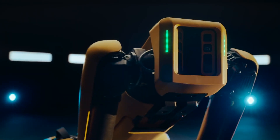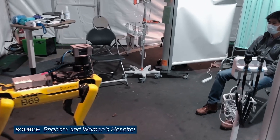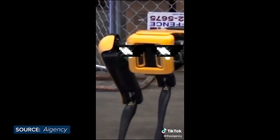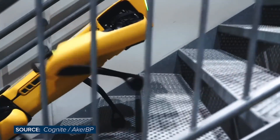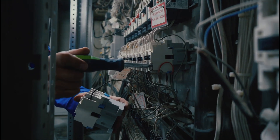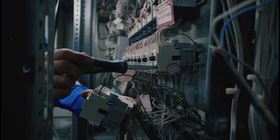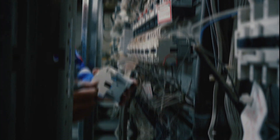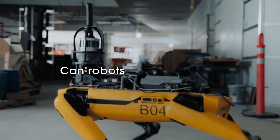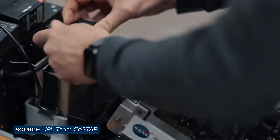This is where Spot comes in. Spot's main purpose is to walk around any type of facility and carry out different kinds of inspections using cameras and depth, heat, and acoustic sensors, allowing people to spend more time on high-value tasks. Spot can be easily programmed to follow a daily inspection route at your facility, gather valuable data from your equipment and processes, and let you know immediately if something's wrong.